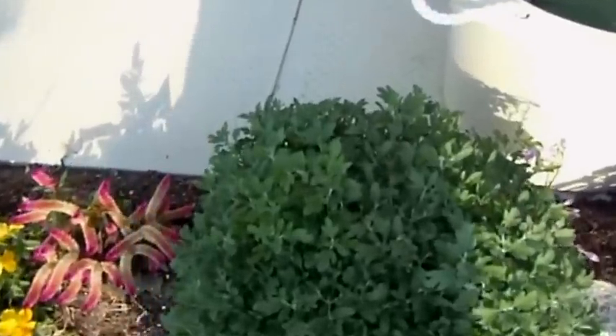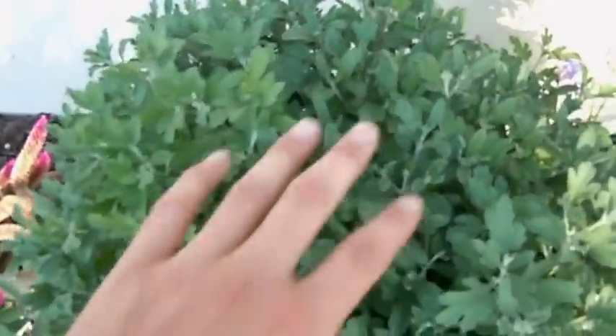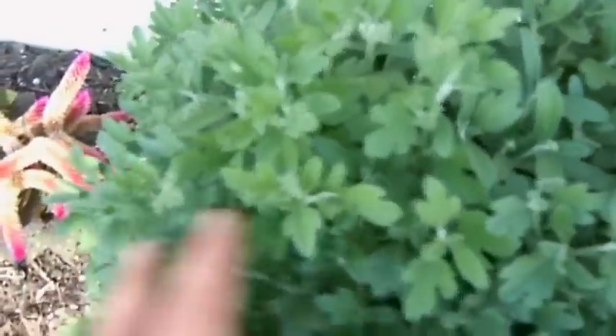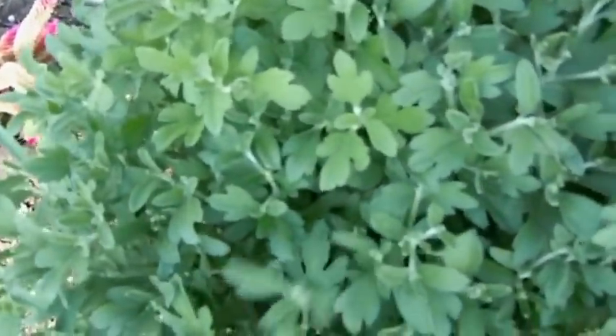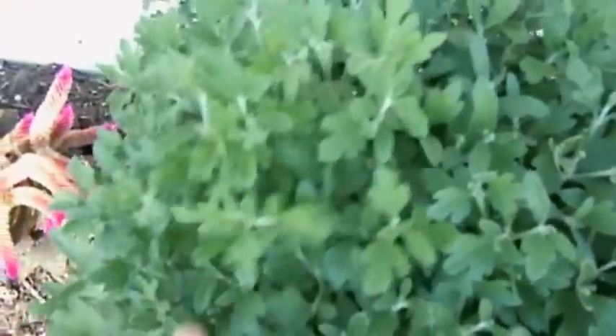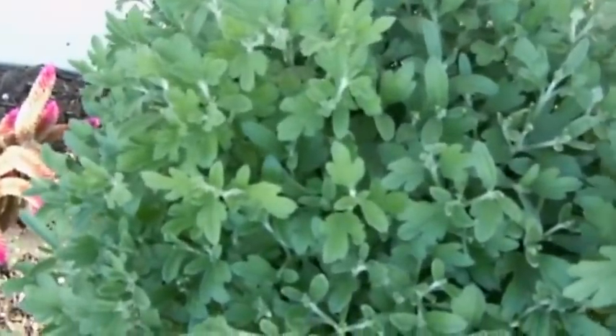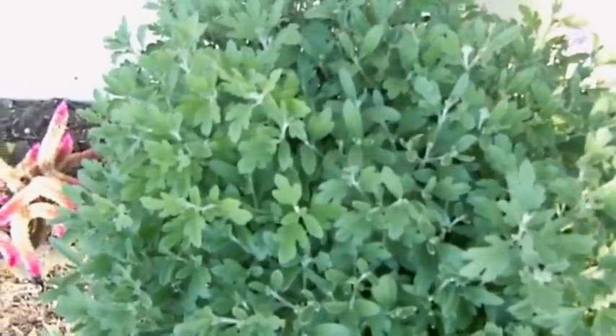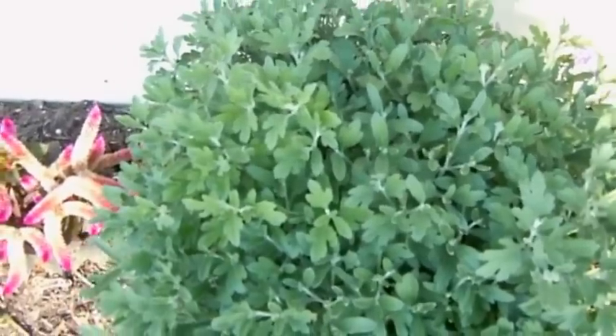My mums are looking lovely — they're starting to put out flower buds. It's been such a warm year that they're starting to flower a little bit early. I've been trying to remove some of the flower buds to bush them out more so they don't actually flower yet. Fingers crossed — I don't want them to flower mid-summer. It just looks strange to see fall mums flowering in the middle of summer.